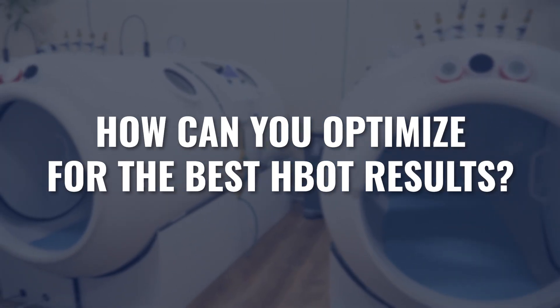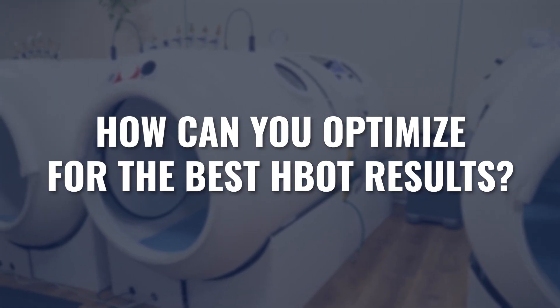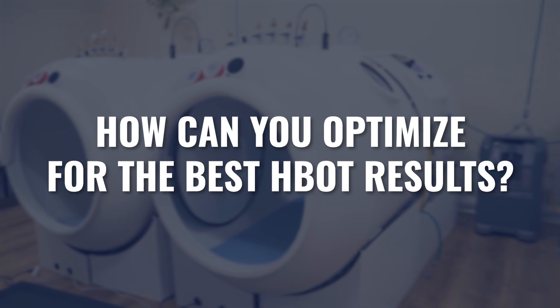What are some of the things that you should consider using along with your hyperbaric oxygen therapy to really optimize the benefits? That is what we're going to cover in today's video. What I'd like to do is really break it into a few different categories, because ultimately there is no single answer to that question — there are a lot of things somebody could do depending on what results they're looking to get.